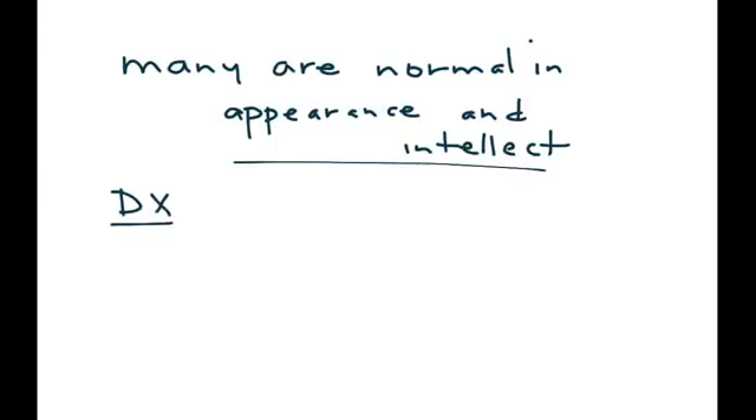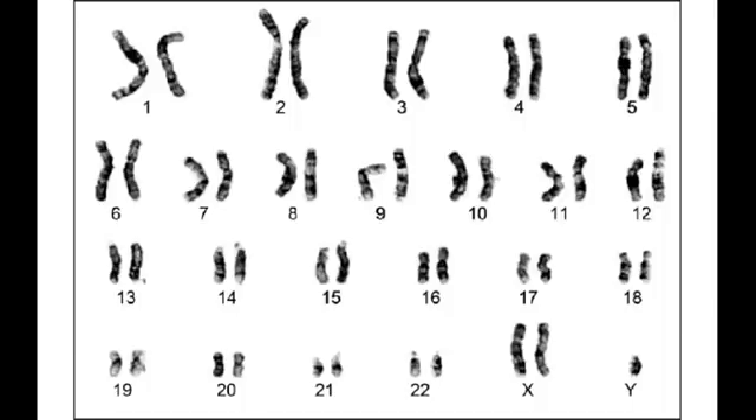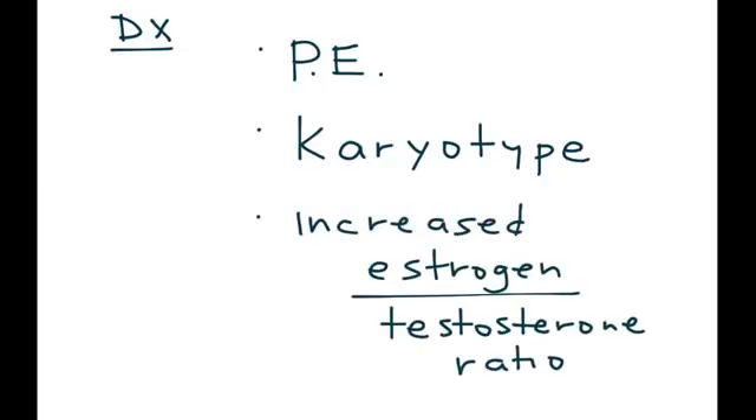For diagnosis, physical exam will reveal the very characteristic findings described earlier. A very important test is the karyotype, which will show the XXY chromosomes. Here's that classic karyotype — at the bottom, instead of one X chromosome, there are two, and there is one Y chromosome. Lab findings will show an increased estrogen-to-testosterone ratio, responsible for physical exam findings such as small testicles, gynecomastia, and decreased facial hair growth. Testosterone level is decreased.